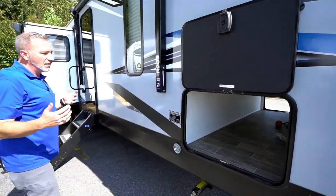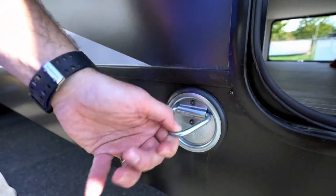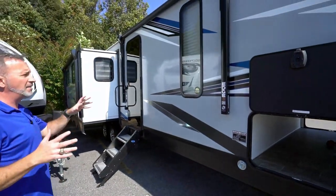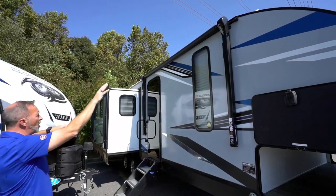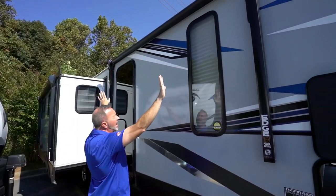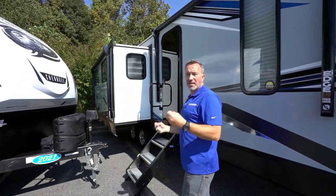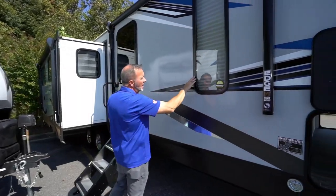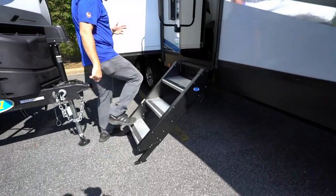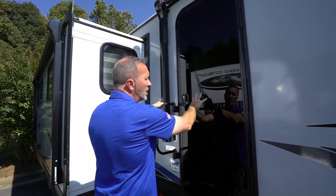Forest River is very conscious about the environment — the way they manufacture their campers, they reduce and reuse, which allows them to pass along savings and shrinks the carbon footprint. On a lot of their campers you'll see leash latches, so very pet friendly. You've got 20 total feet of awning links — an awning over the entry point and one coming out over the slide edge. The 12-volt awning with edge lights, LED flood lights, and LED accent lights, mixed with the speakers, really makes this thing pop at night. Beautiful fiberglass with safety glass sealed all the way around, solid steps with an extra large grab handle.